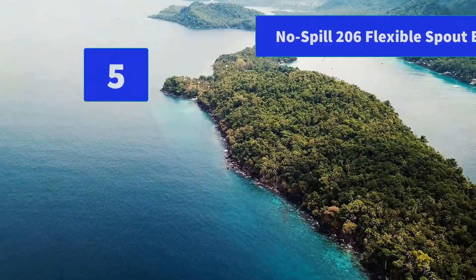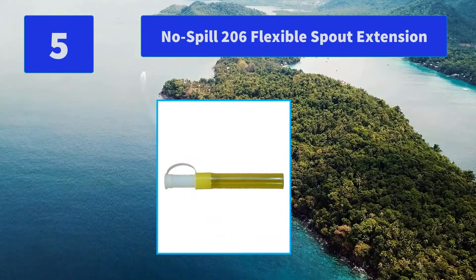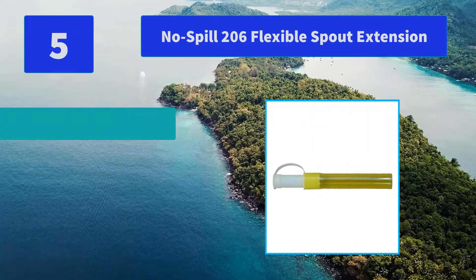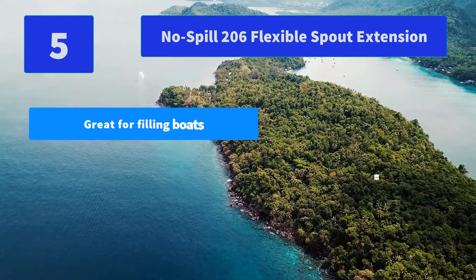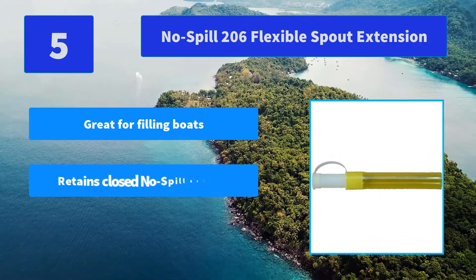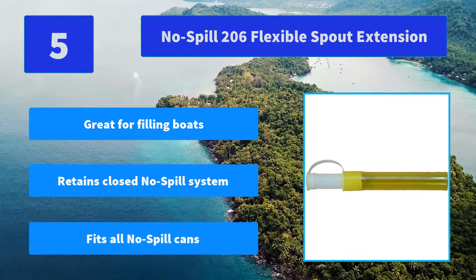Number 5: No Spill 206 Flexible Spout Extension. Retains the closed no-spill system which automatically stops flow when the fuel reaches the tip of the spout extension and still reclaims displaced fumes. Main Features: Great for filling boats, Retains closed no-spill system, Fits all no-spill cans.